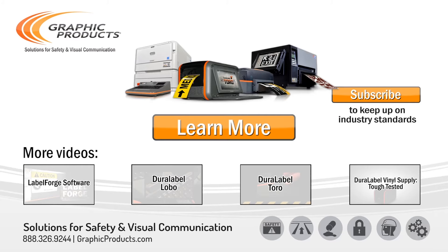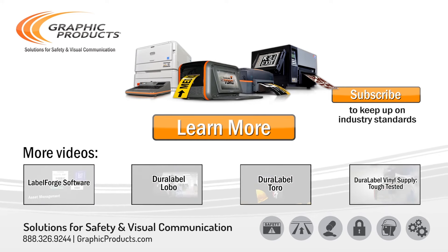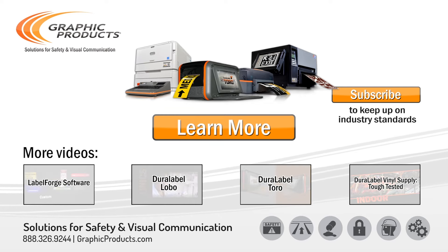If you need long-lasting visual communication you can trust, follow the link and check out the entire DuraLabel lineup at graphicproducts.com.